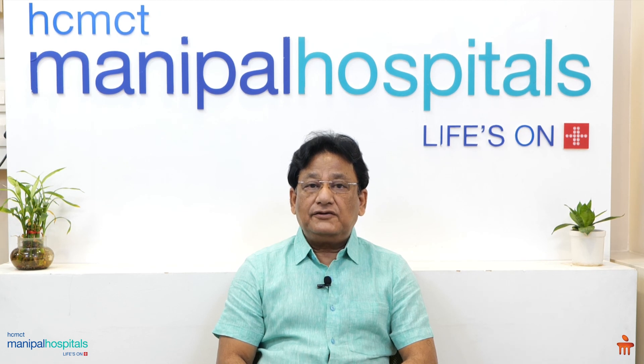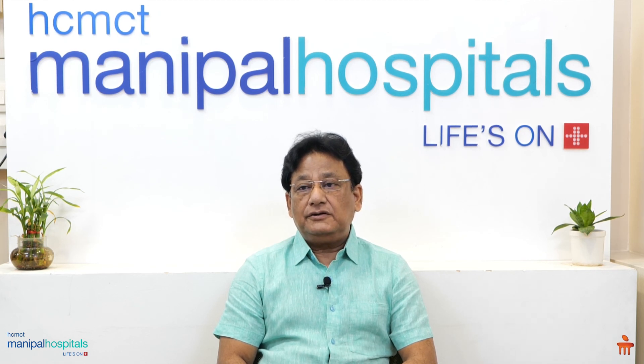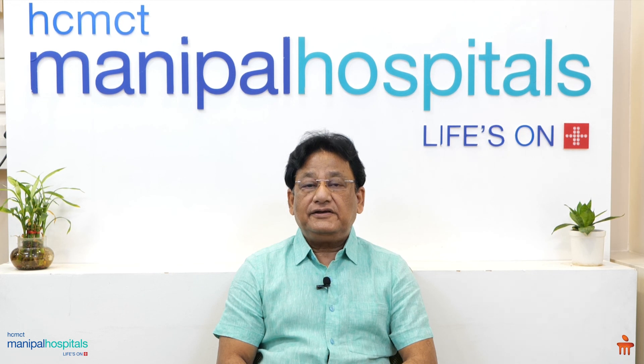In our hospital, the robotic instrument we have is the highest form available, called the Da Vinci XI. Very few hospitals in Delhi have this highly advanced robotic instrument.